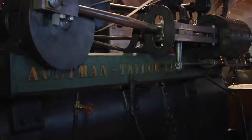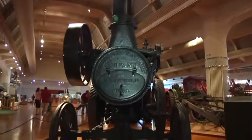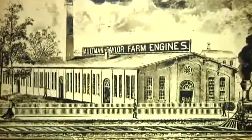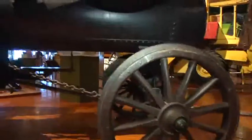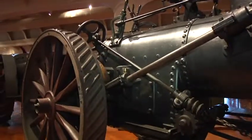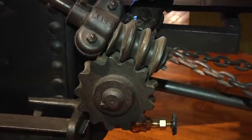This tractor was state of the art when it came out 100 years ago. This steam traction engine was made about 1886 by the Altman and Taylor Company in Mansfield, Ohio. These self-propelled traction engines moved from farm to farm under their own steam. This has a 12-horsepower steam traction engine, and it was used to operate large threshing machines at harvest time.